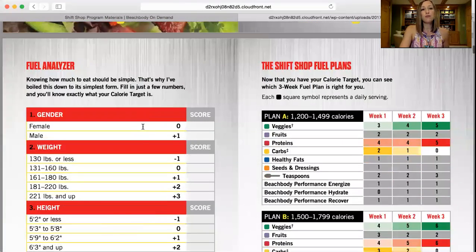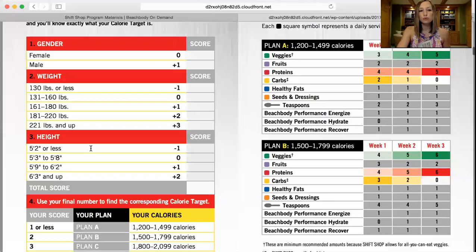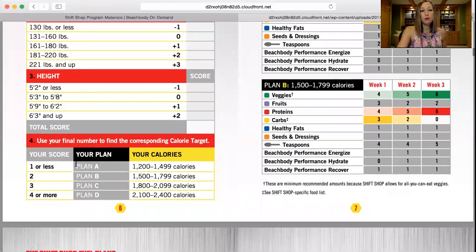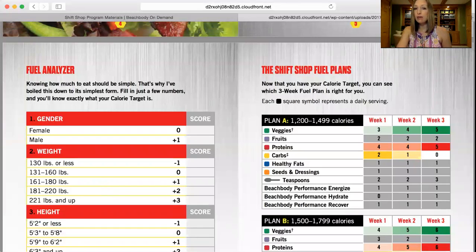First things first — if you've done any Beachbody workout programs before, there's always a calculation to give you your calorie bracket. On page six, you'll see the Fuel Analyzer Questionnaire. Go through a couple of simple questions, come up with your total score, and it will tell you if you're on Plan A, Plan B, Plan C, or Plan D. Then on the next page, for Plan A — which is 1,200 to 1,500 calories — you'll see for week one how many containers or servings of veggies, fruits, proteins, and all the categories you get per day.